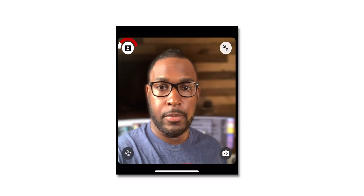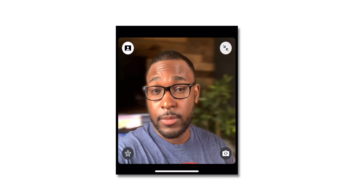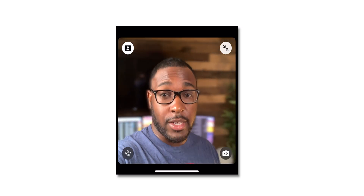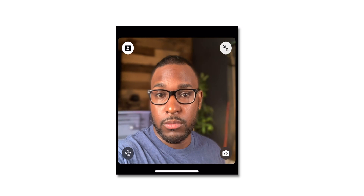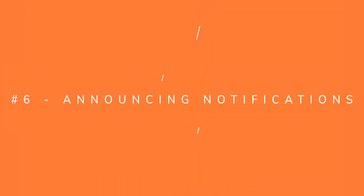This feature is not available yet in iOS 15 Beta 1, but subscribe to the channel for Beta 2 where I'll demo it. Also, if you tap your own viewer window in FaceTime, you'll see a profile icon at the top left corner — pressing it enables Portrait Mode during FaceTime, which gives you that blurred-out background effect.